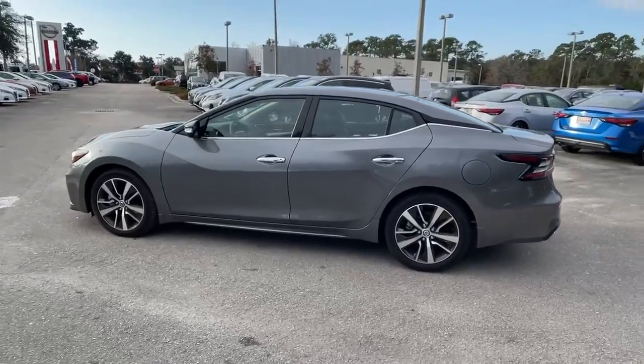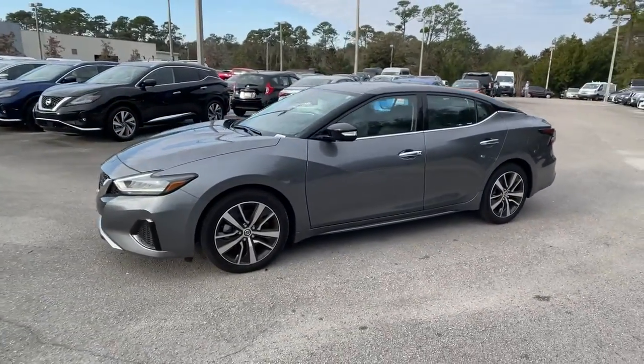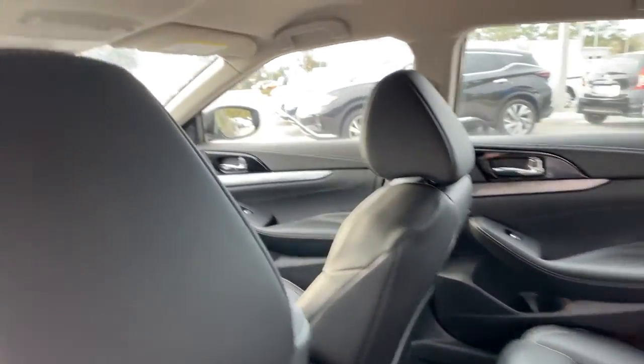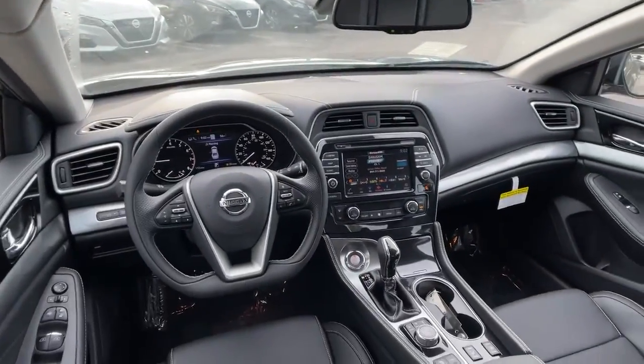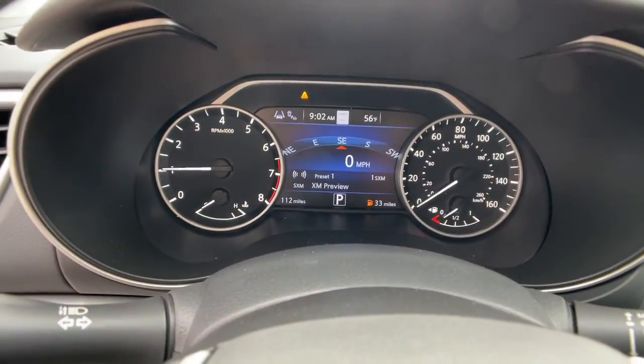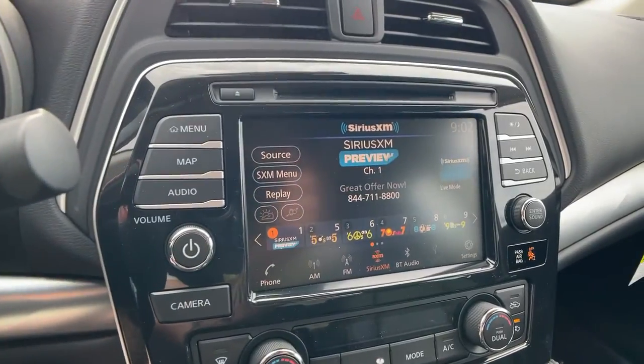The following are some of this vehicle's highlighted options: navigation system, keyless entry, backup camera, heated mirrors, power passenger seat, keyless start, adaptive cruise control, remote engine start, satellite radio, multi-zone AC.